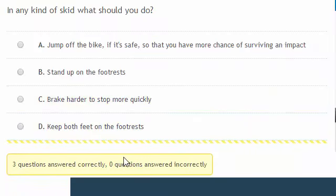In any kind of skid, what should you do? To maintain the best control of the bike, keep both feet on the footrests.